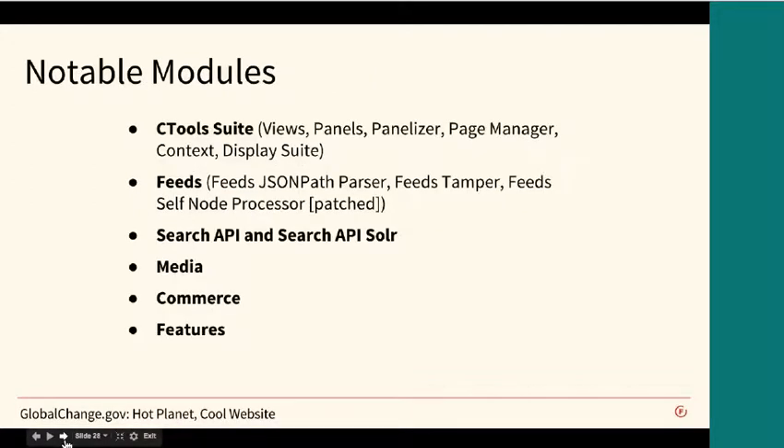Some of the notable modules we use — and these are modules we use in general for the majority of our projects — are the chaos tool suite, which includes views, panels, panelizer, page manager, context, and display suite. Those get us a fair bit of the face of the site done. We use feeds and its various components: feeds JSON parser, feeds tamper, and feeds self-processor, which helps us pull in content more effectively. We use Search API and Search API Solr for the searching components, media for handling adding media across the site, the commerce module in ways we'll define later, and features to capture any configuration needed in the project.